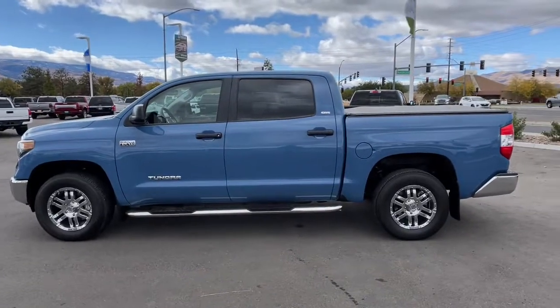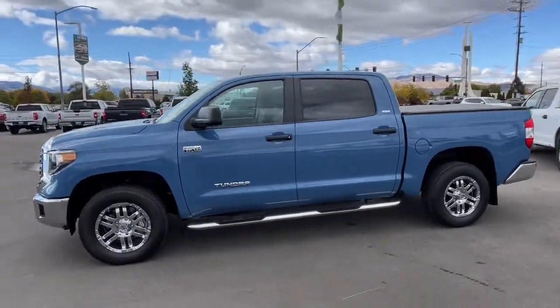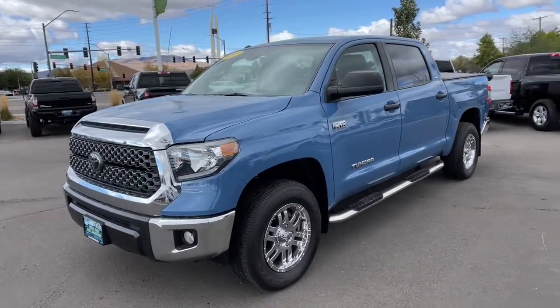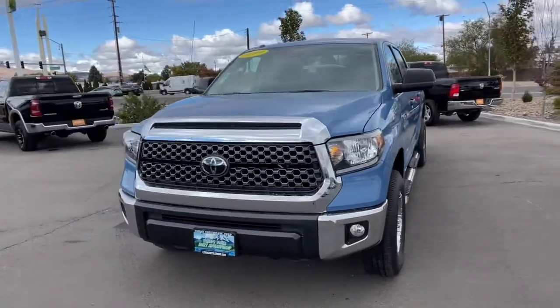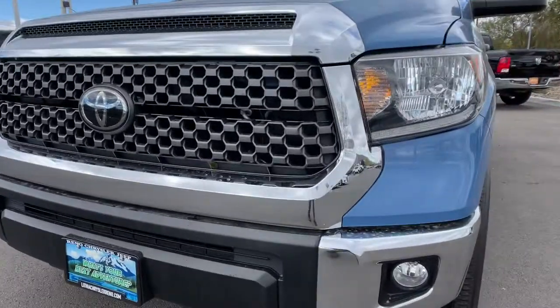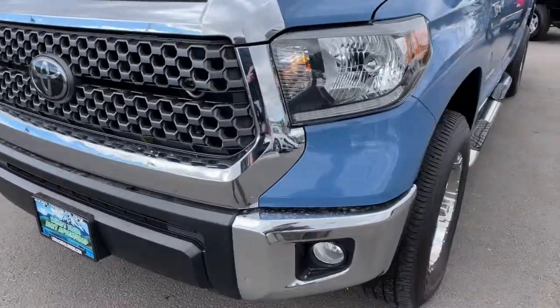These are just some of the great options this vehicle comes with: keyless entry, 4x4, 8-cylinder engine, satellite radio, adaptive cruise control, iPod and MP3 input, heated mirrors, backup camera, fog lamps, and electronic stability control.